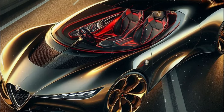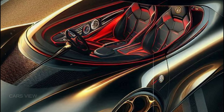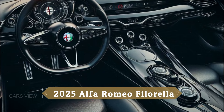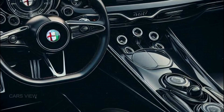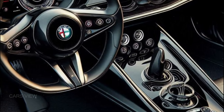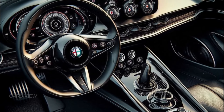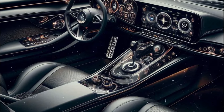Step inside the 2025 Filarella and you're greeted with a cabin that feels like it was crafted by Italian artisans — this is more than a car interior, it's an experience. The Filarella boasts a digital cockpit that blends cutting-edge technology with Alfa Romeo's signature driver-focused design. A 12.3-inch fully customizable digital display gives you all the information you need, while the minimalist design ensures nothing distracts you from the drive.